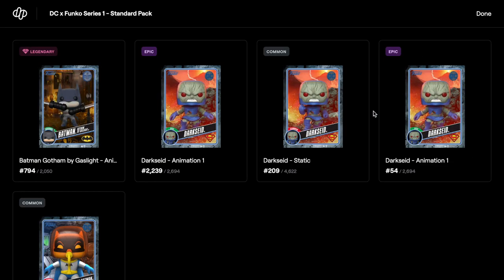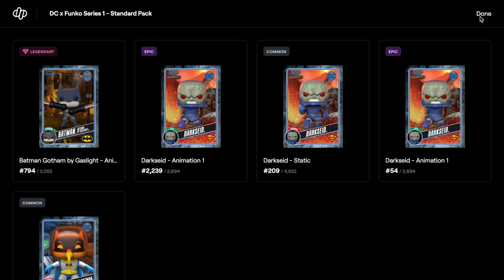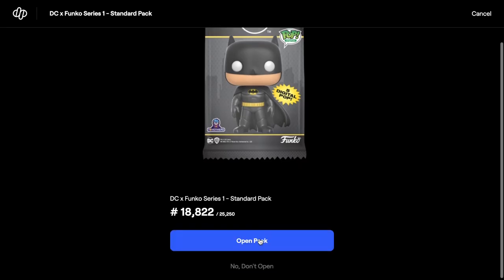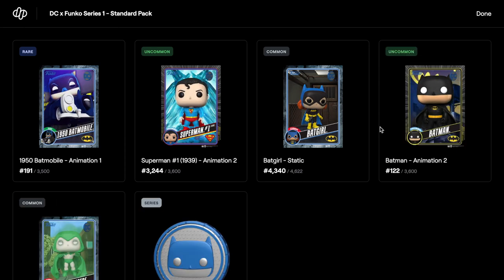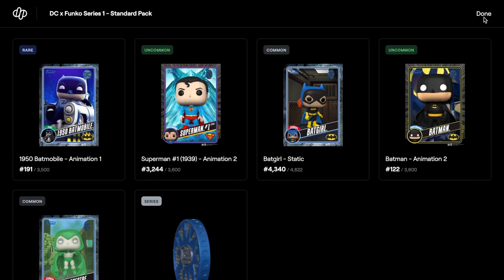We now have four Gaslight Batmans. We got these off the secondary market when WAX was about 16. Series coin again — the rare is the best one in the last pack. We didn't do too bad overall.